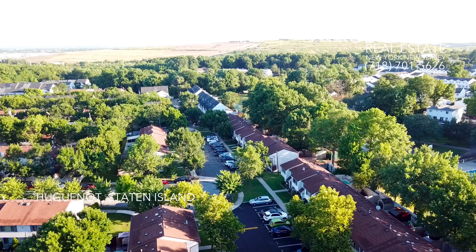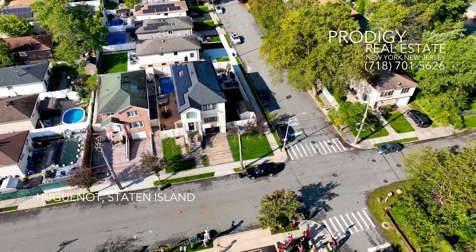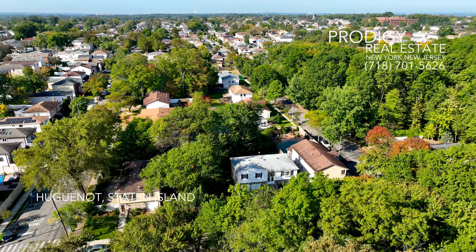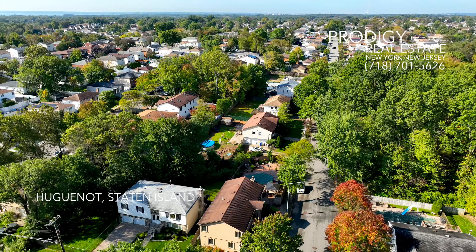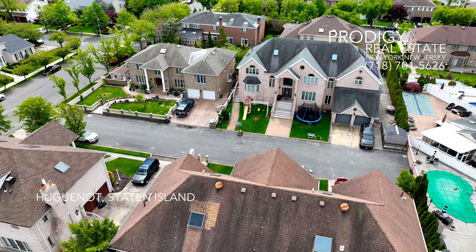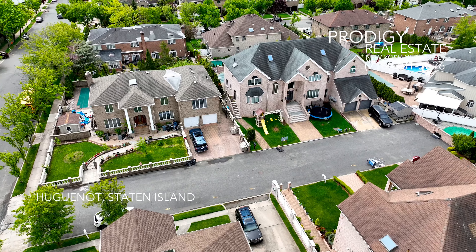As you can see through our flight-level tour of Huguenot, you'll be captivated by the beautiful, more classically styled colonial-style homes. These well-preserved houses echo the area's rich historical roots — it's like stepping back in time while enjoying modern amenities. Alongside these are the stunning Tudor-style homes with their characteristic steeply pitched roofs and decorative half-timbering, adding to the architectural variety that makes Huguenot so unique.